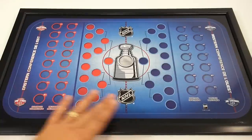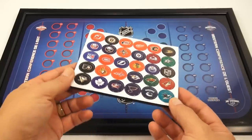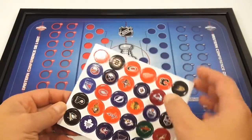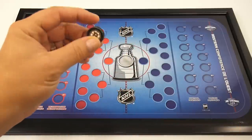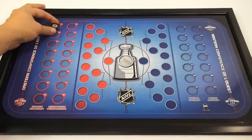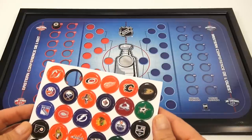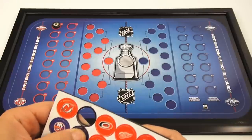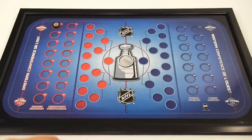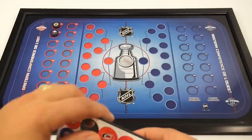So let me start from left to right, get the Atlantic Division set. These are the little pucks that came with it. I'm not going to put them in any certain order, but we'll at least get them in place. You can kind of see they look like little hockey pucks. We'll put them first, and then we'll put the Buffalo Sabres. And then we also have the Detroit Red Wings — we've got to get the Red Wings in there.